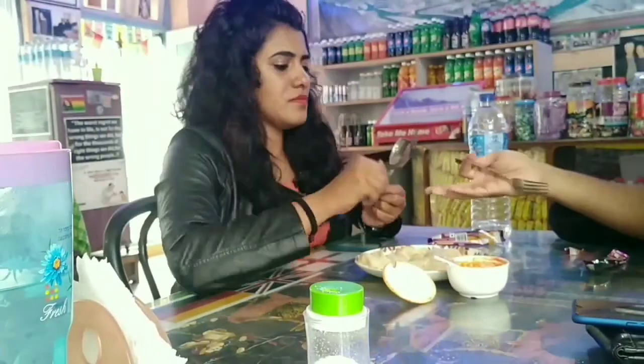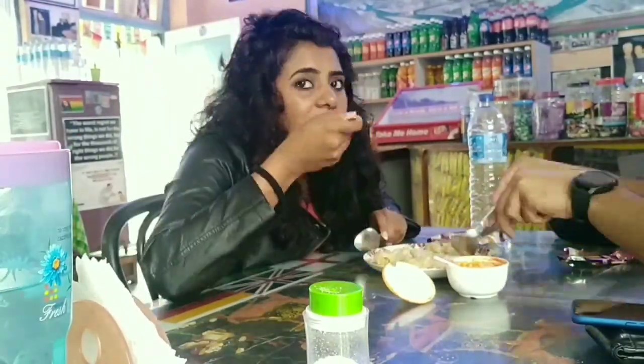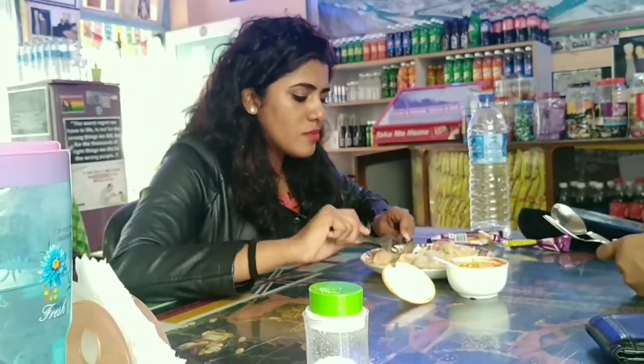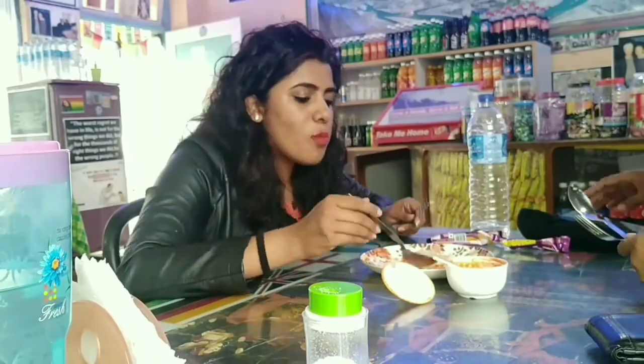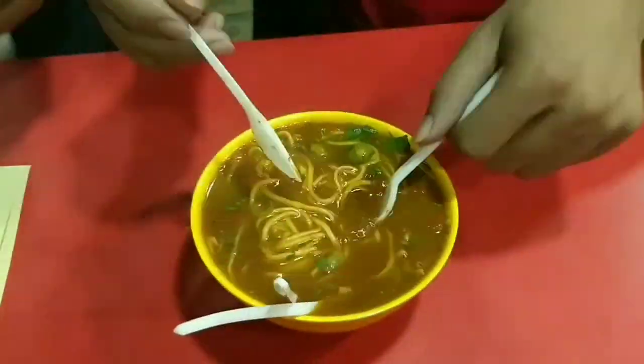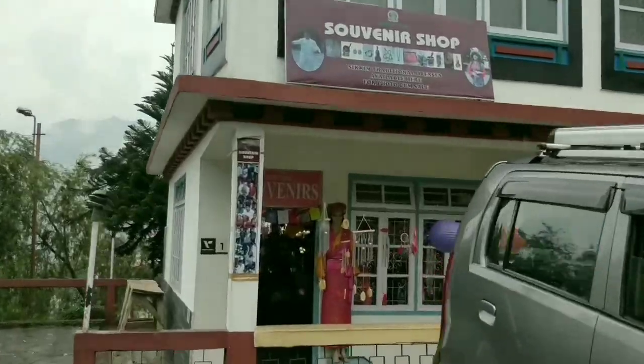When in Sikkim, one must definitely try momos. There's also an authentic local dish called Thukpa, which looks like noodles but tastes absolutely amazing.